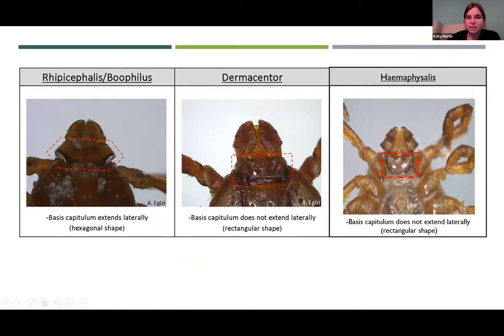Comparing all three: Dermacentor has a rectangular basis capitulum, similar to Haemophysalis. Rhipicephalus has hexagonal pointed regions on the basis capitulum. Rhipicephalus and Dermacentor have fairly smooth palps, while Haemophysalis has palps that flare out quite a bit. These are pretty tricky things to notice unless you're looking at a tick under a microscope, which is why it's very important if you have any concern — or even if you just want to do your own surveillance — to send in ticks for identification. You can work with your veterinarian or send them directly to us, whatever is easier.